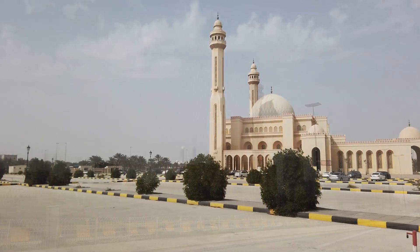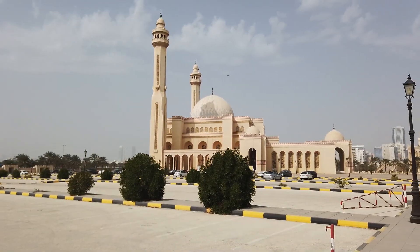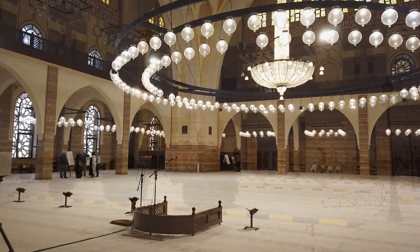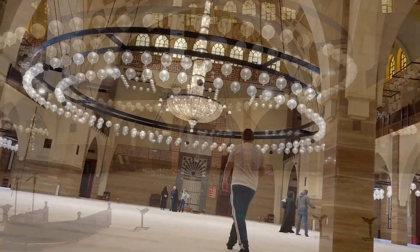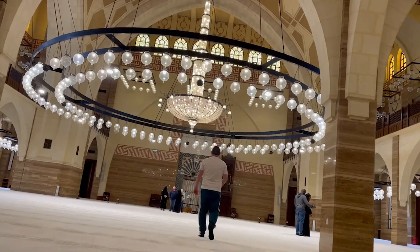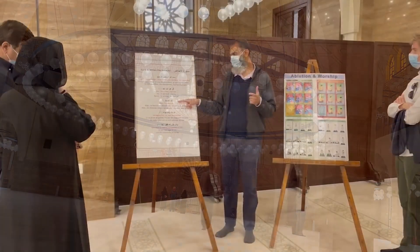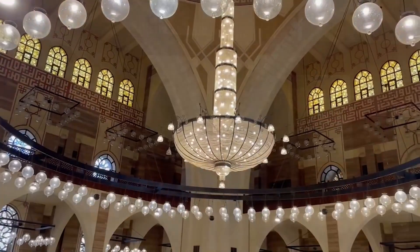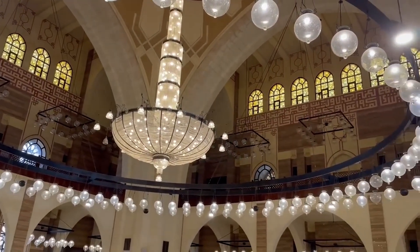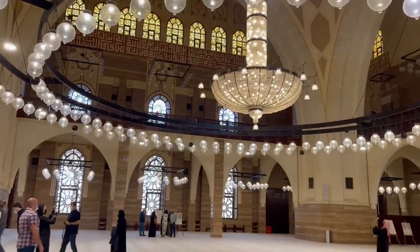The Al-Fatih Grand Mosque is one of the largest mosques in the world, with the capacity to accommodate over 7,000 worshippers at a time. Built in 1987, it's located next to the Al-Fatih Highway in Juffair and has the world's largest fibreglass dome, weighing over 60 tons. Besides being a place of worship, the mosque is one of the premier tourist attractions in Bahrain.